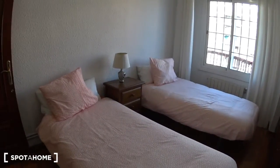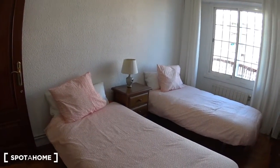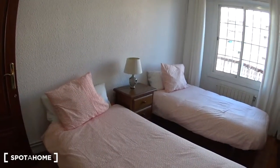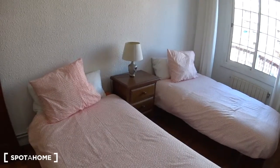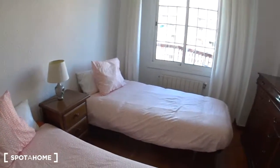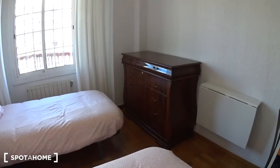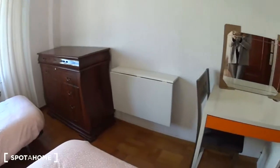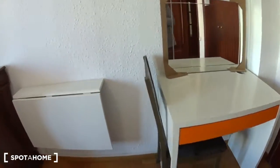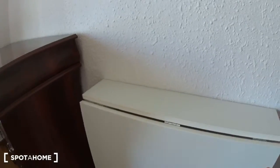You have two single beds — if you want, you can make it a double by putting them together in the middle. There is a nightstand with two drawers and a lamp. On this side we have a chest of drawers and two desks; one you can actually fold and unfold.